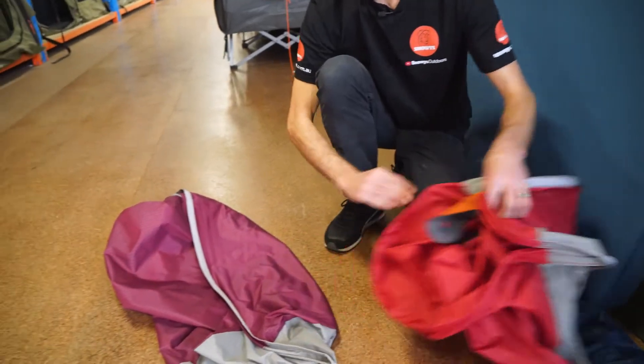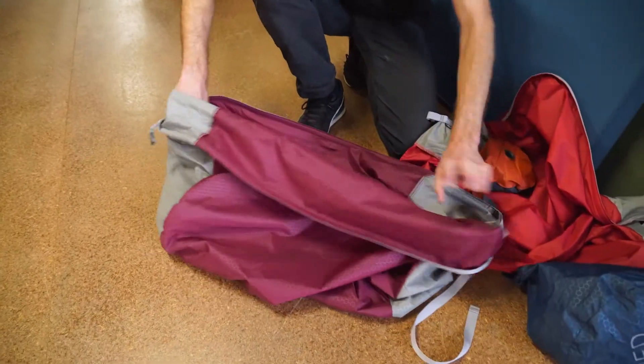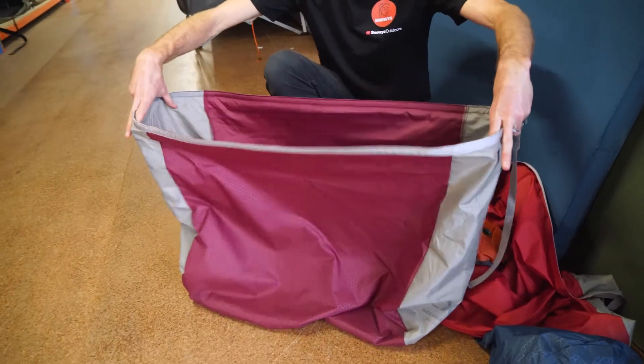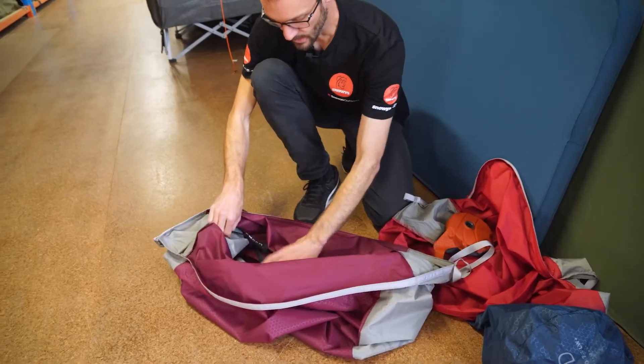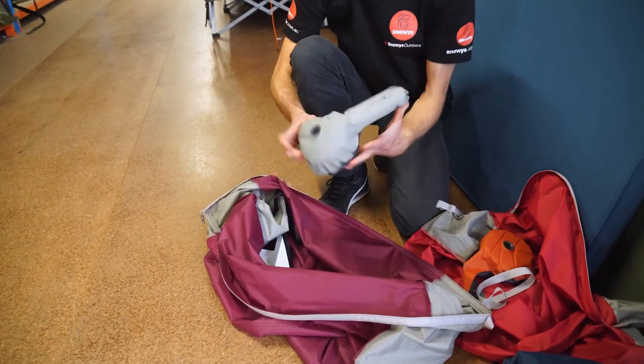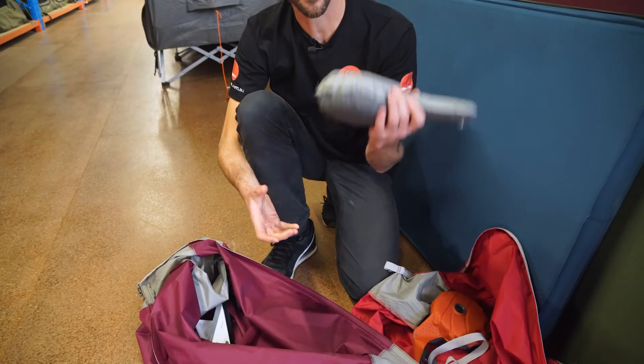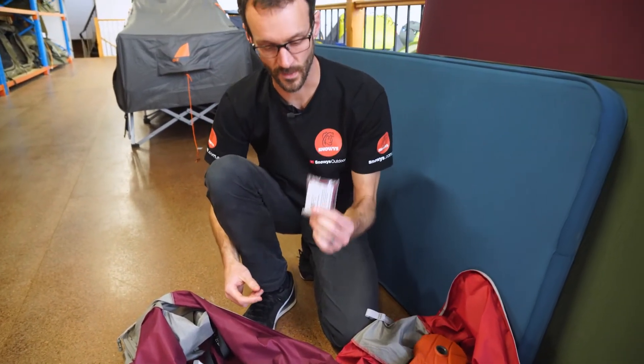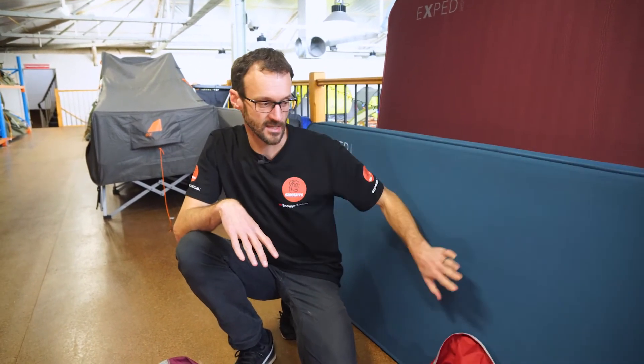The same applies to the Mega Mat Max 15 — you get the same Sidewinder carry bag with the side-loading feature and roll-top closure, plus an inflation aid mini pump and a repair kit. So you can see you get extras with the Mega Mat range over the Deep Sleep range. That's why the Deep Sleep mats are a little more affordable at retail, but you do get quite a few extra inclusions when you step up to one of the Mega Mat mats.